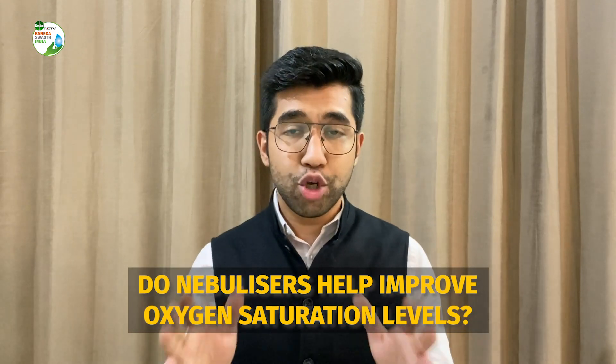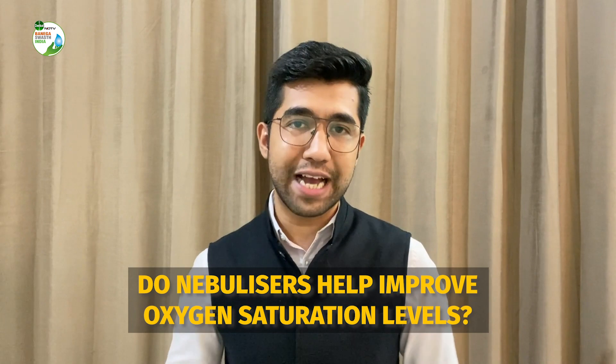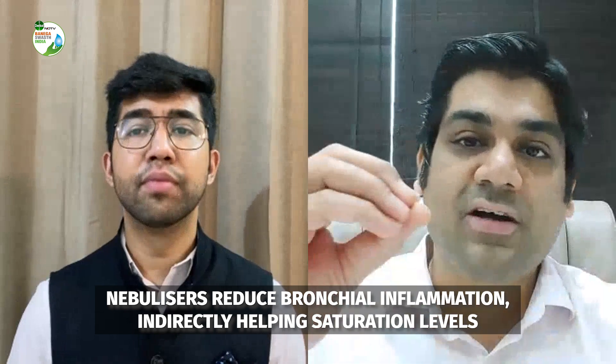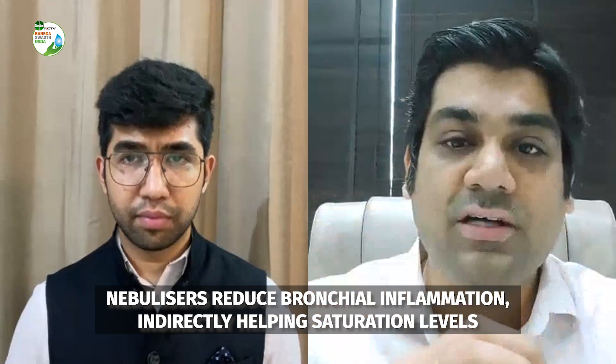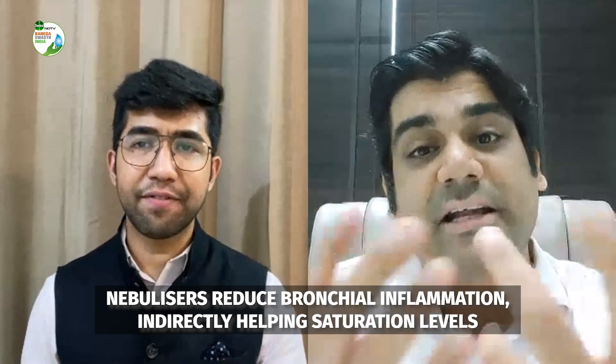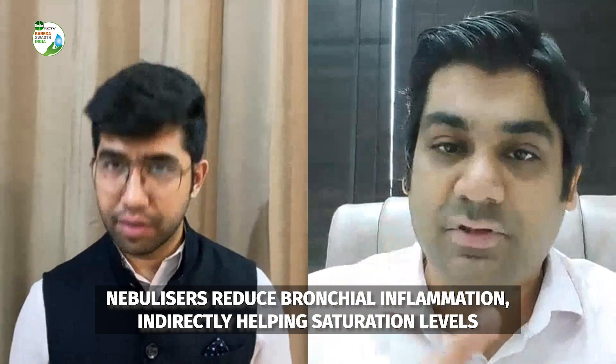Do nebulizers help in improving oxygen saturation levels? Yes — if there is less inflammation, the bronchi get dilated, allowing a good passage for oxygen to be inhaled. So indirectly, nebulizers do help. To be clear, nebulizers are not used to directly increase oxygen levels — they are used to reduce inflammation of the local bronchi, which may indirectly dilate the bronchi and increase the oxygen-carrying and inhaling capacity. That's all for this video. I am Arun Singh for NDTV.